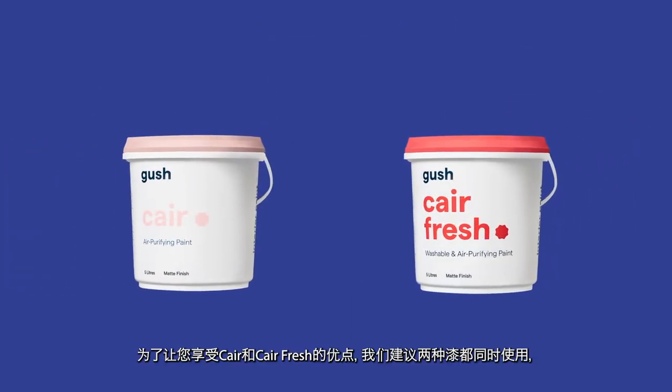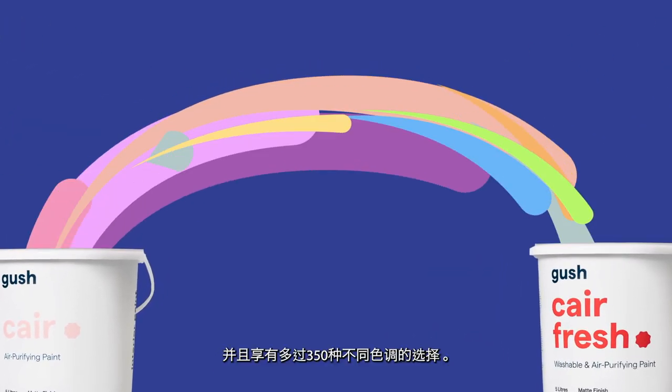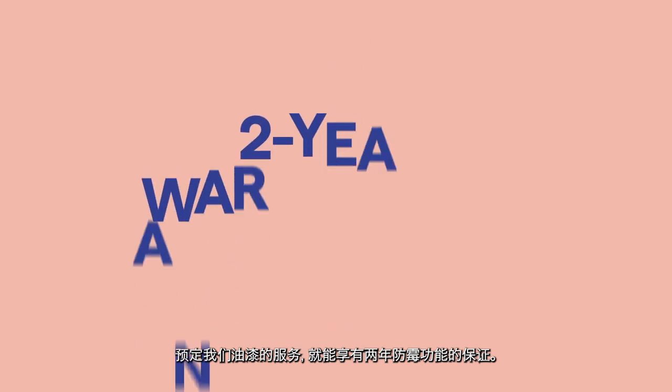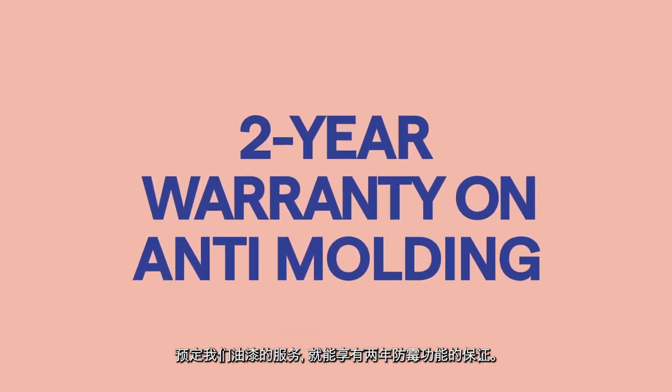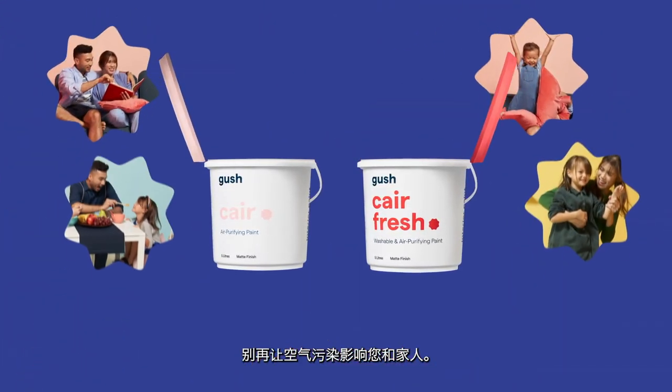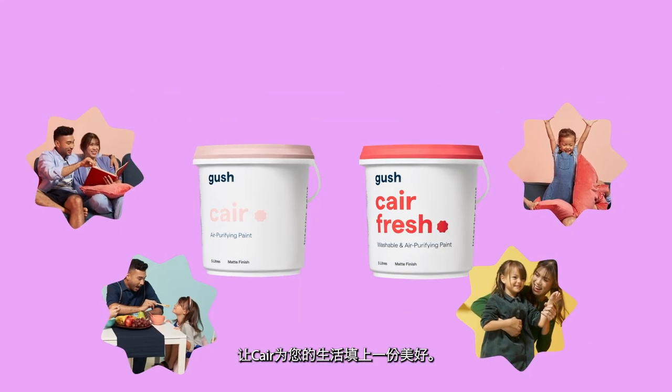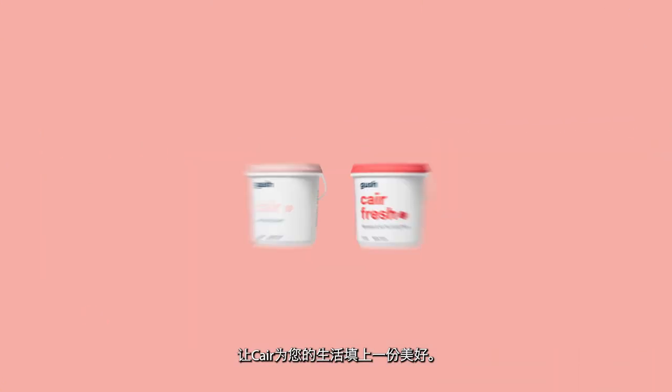Use both to enjoy the best of Care. With more than 350 colors available, book our painting services and you'll also enjoy a 2-year warranty on Care's anti-molding feature. Don't let indoor air pollution affect you and your loved ones any longer. Enjoy clean air in your favorite colors with Care air purifying paints from Gush.